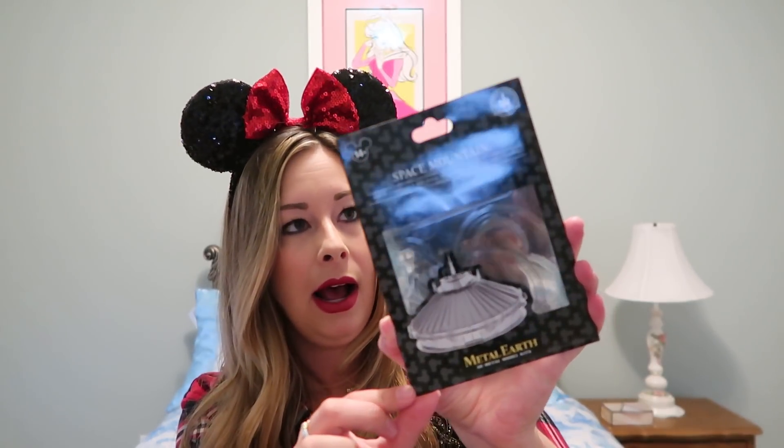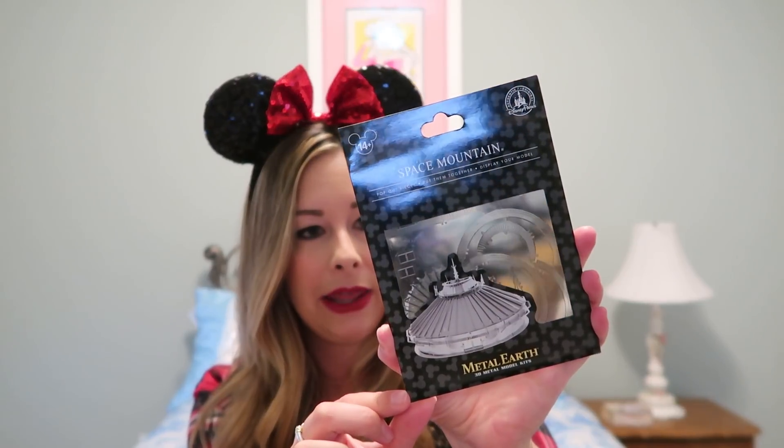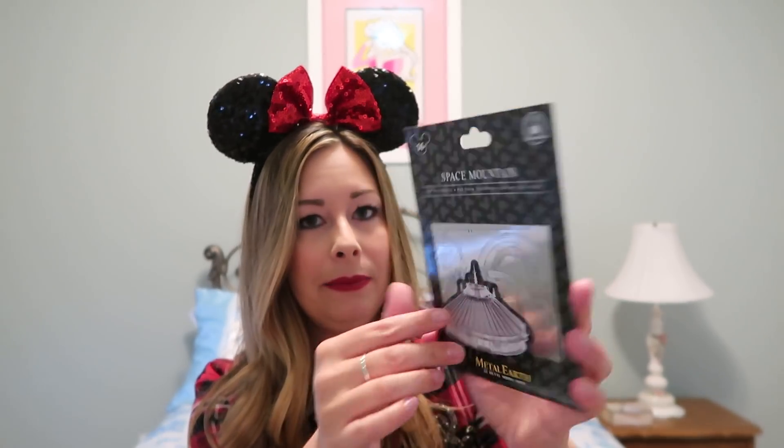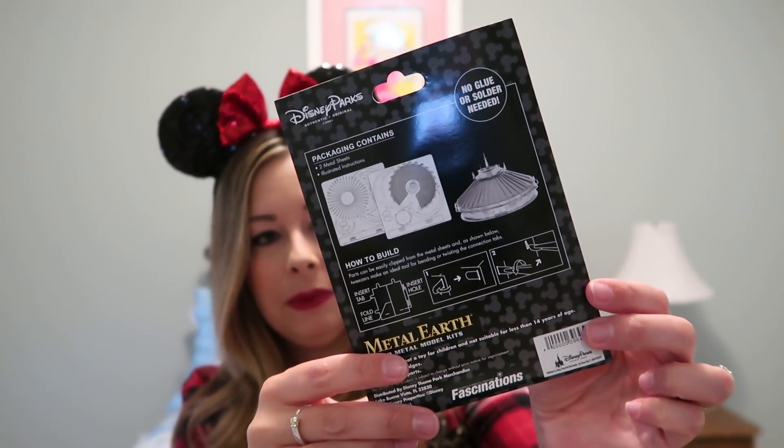The last thing I got is also for Justin for his birthday. It's really cool — it's a 3D metal model kit of Spaceship Earth that you put together to make a model. I thought he could put it in his office as a nice decoration, or we can put it in our bedroom where we're getting some shelves. It's a very classy and subtly Disney decoration. He loves Space Mountain — it's one of his favorite rides ever — and I think it's nice to remind him of the parks when he's at work or at home.